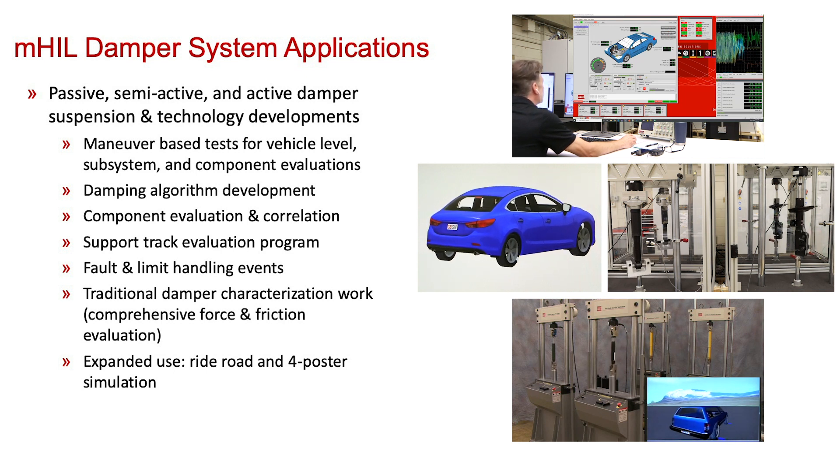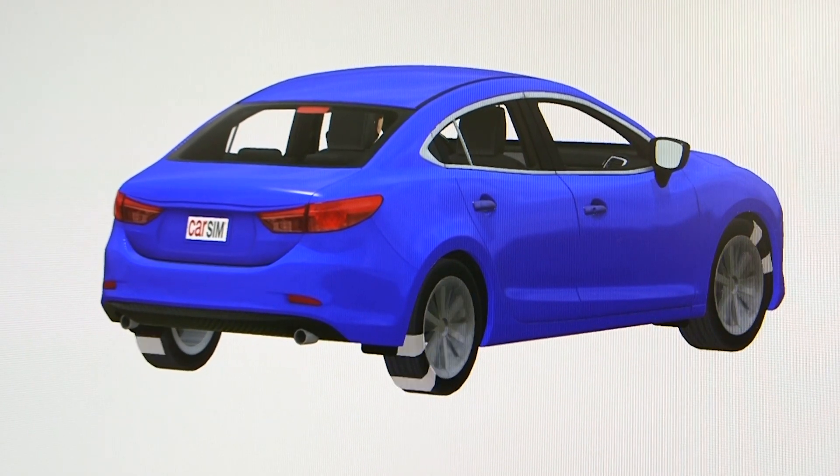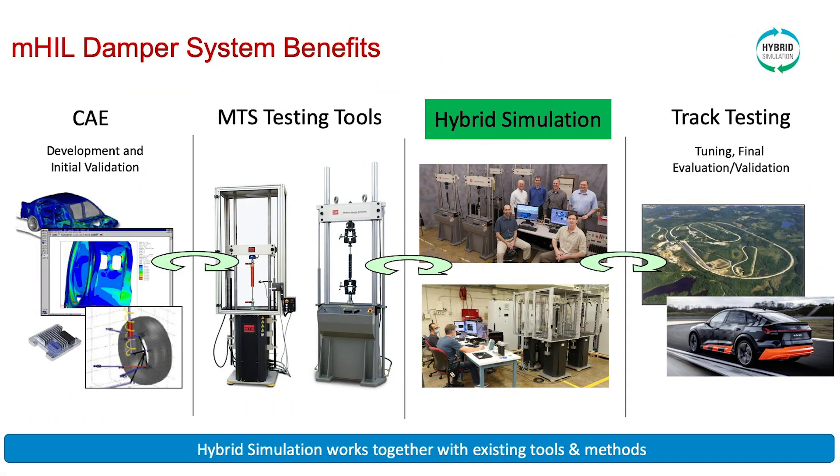It can also be used for expanded use into ride, road, and four-poster type simulation. One of the benefits of MTS hybrid simulation is it works well with existing tools and methods in the vehicle development process. As shown on the left are the computer-aided engineering tools used for development and initial validation. On the right is track testing used for tuning and final pre-production prototype evaluation. In the center, we can use MTS testing tools for traditional damper characterization, or use our hybrid simulation technologies to extend all tools together into a vehicle-level evaluation environment with only a subsystem of parts.